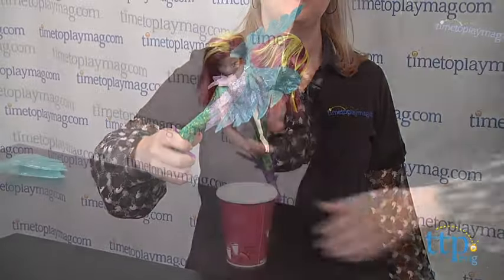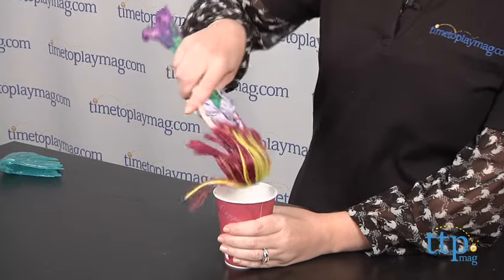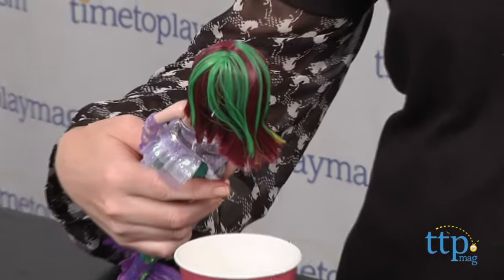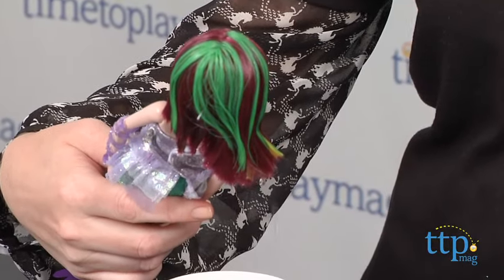This doll also has color change hair. Just place her hair in cold water and watch the yellow hair streaks become green. This poseable doll also comes with a mermaid hairbrush.